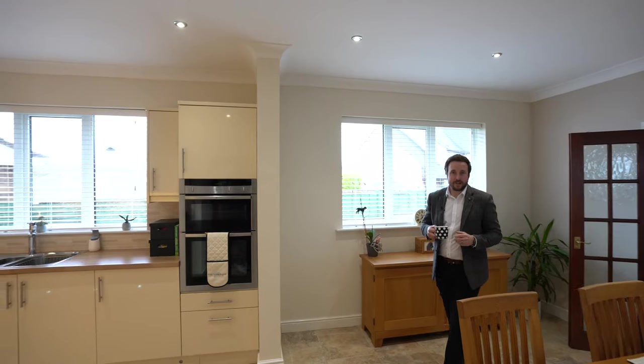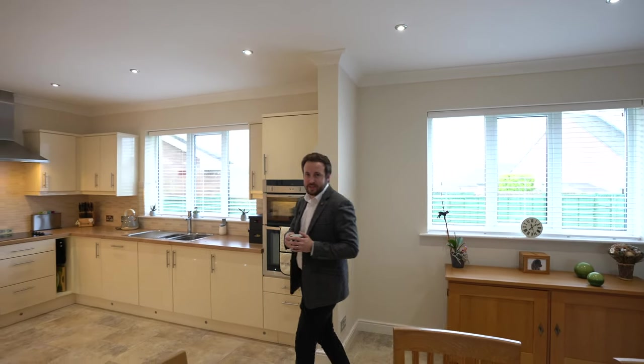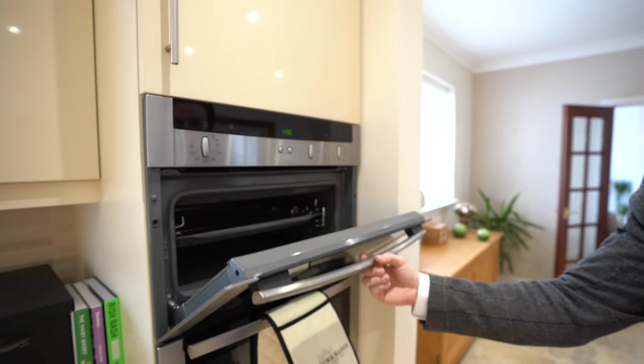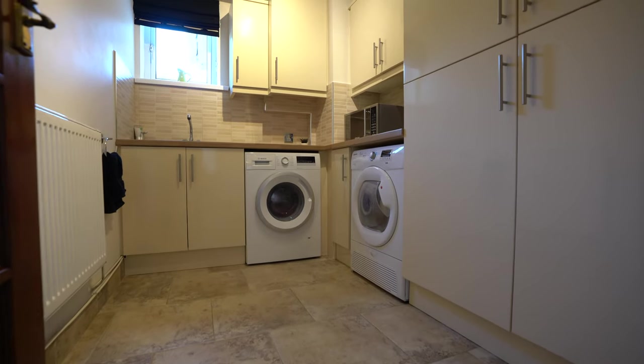At the heart of the main part of the house is this fantastic open-plan kitchen dining space, which affords a recently re-fitted kitchen, and as well as that you've got built-in appliances such as ovens and dishwashers, with a door leading through to the hall where a separate utility room then greets you.